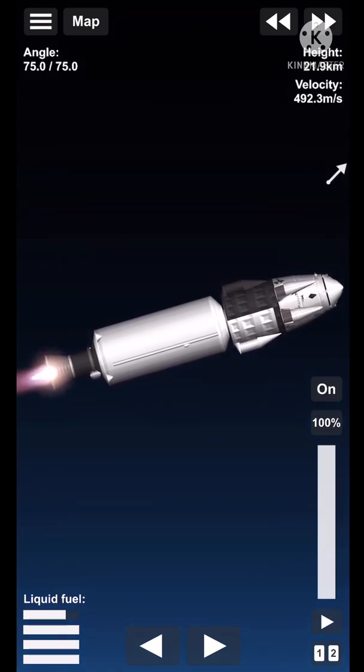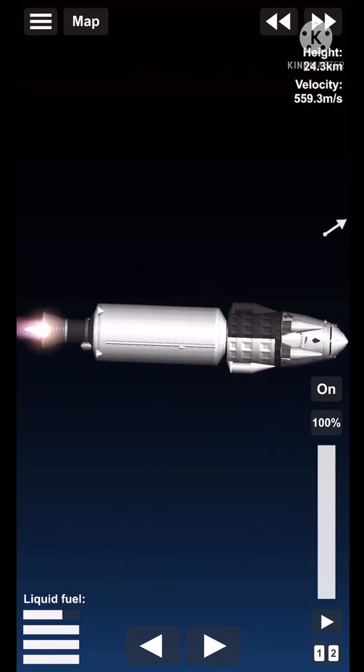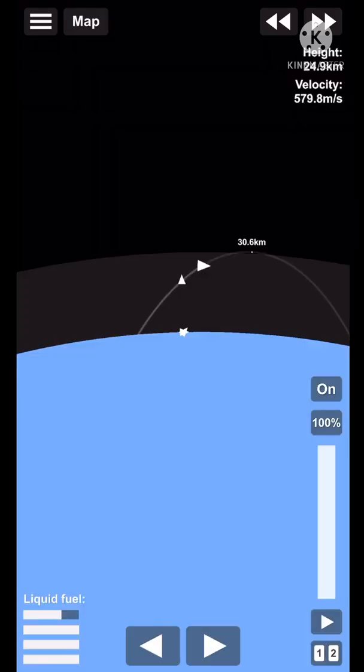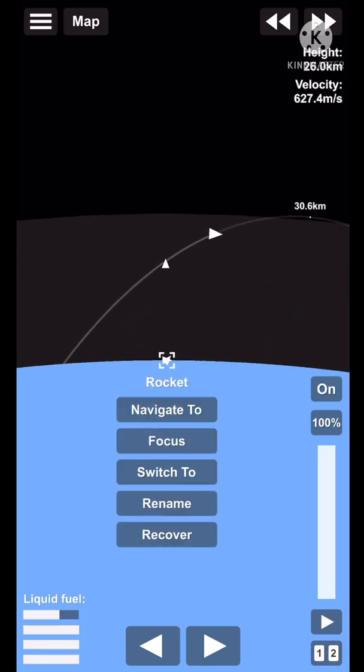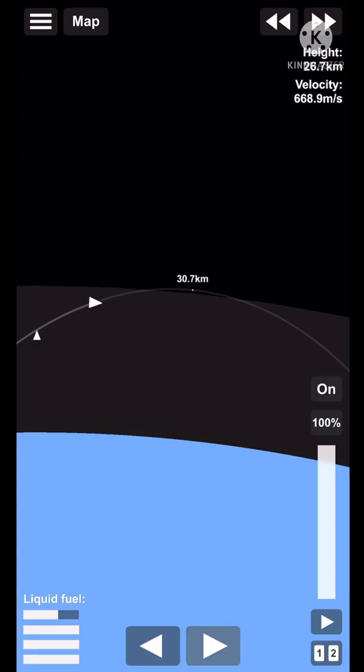It's still being illuminated by that single Merlin vacuum engine on the second stage on the right hand side of your screen. Right now the first stage is making its way back to Earth to attempt its fourth landing on our drone ship, a shortfall of Gravitas. The crew is on the opposite side of the engine, continuing their journey to outer space.